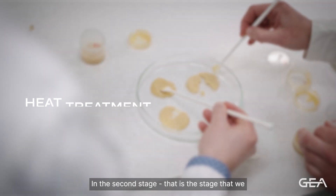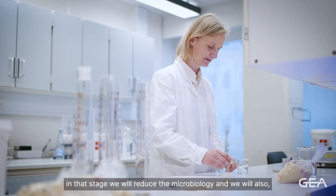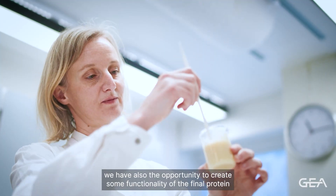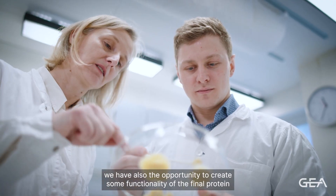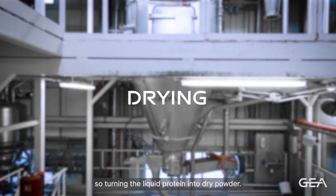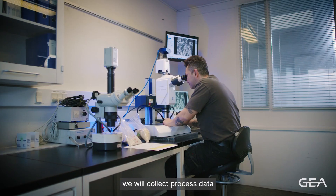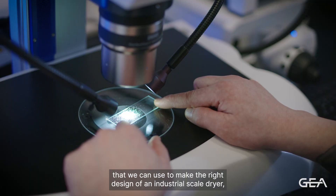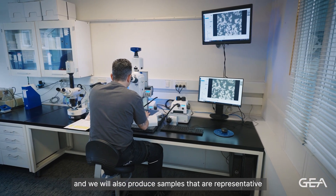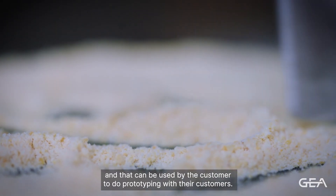In the second stage, which we call heat treatment and feed preparation, we reduce the microbiology and also have the opportunity to create some functionality of the final protein. The last stage is the drying — turning the liquid protein into a dry powder. Since we have equipment on a very good scale, we collect process data that we can use to design an industrial scale dryer, and we also produce representative samples that customers can use for prototyping with their own customers.